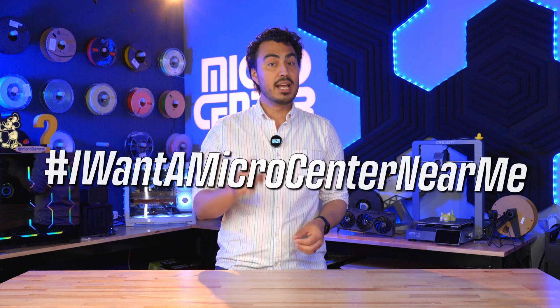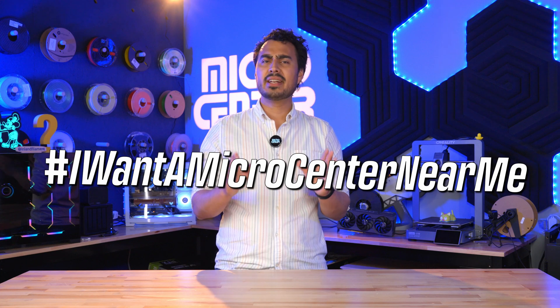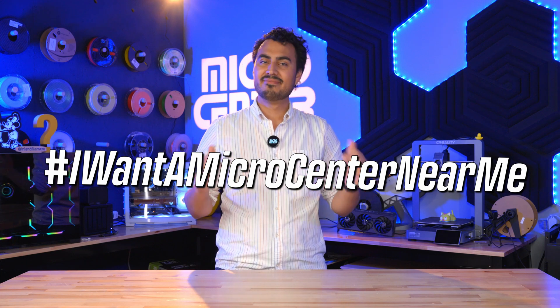Make sure to check out Micro Center News for updates. And remember, if you don't have a Micro Center near you, comment hashtag I want a Micro Center near me.